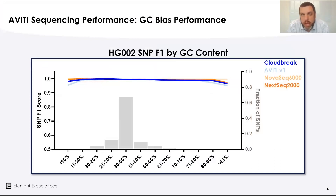Finally, looking at GC bias performance across the platform — GC content as a function of SNP F1 score — where the vast majority of SNPs live, the bias is very uniform across the whole GC content of the human genome. We're seeing very strong performance with no strong over- or under-representation in any GC bins. We look forward to sharing more data about other applications going forward, and thank you for joining this session.